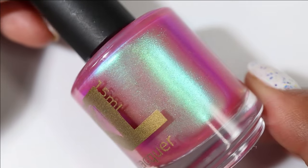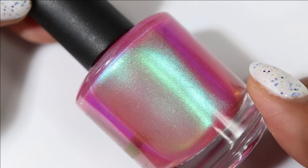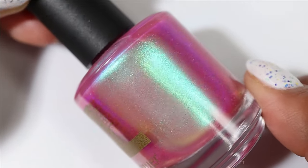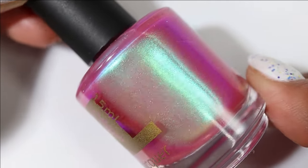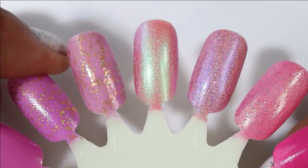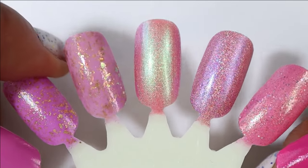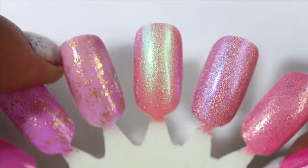Next up we have a gorgeous Bees Knees Lacquer called Unmade. It has more of a magenta kind of base — I think this color is kind of trendy for the season — and then intense gold and intense green-to-blue shifting shimmer. This one is pretty sheer though, so on the nail wheel it does not look magenta; it looks like a kind of deeper berry color — so pretty.